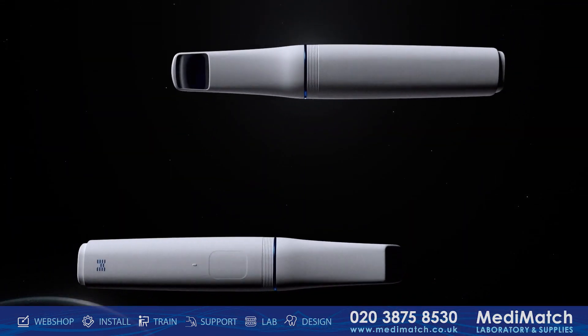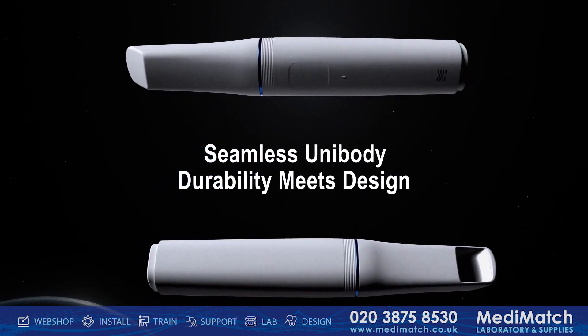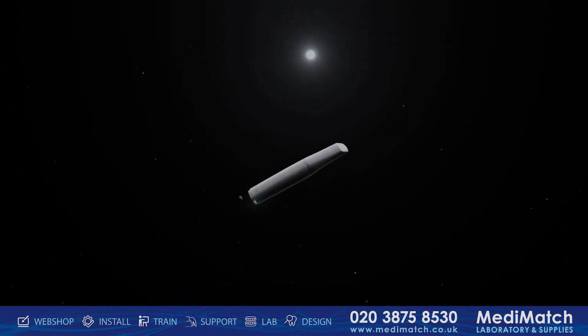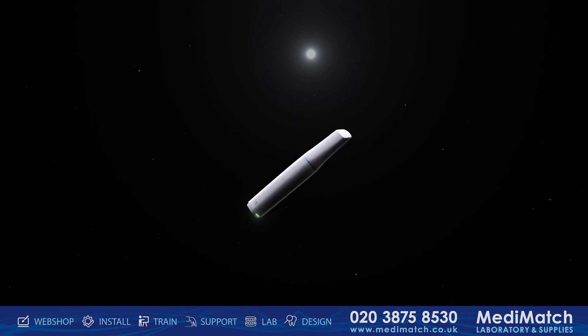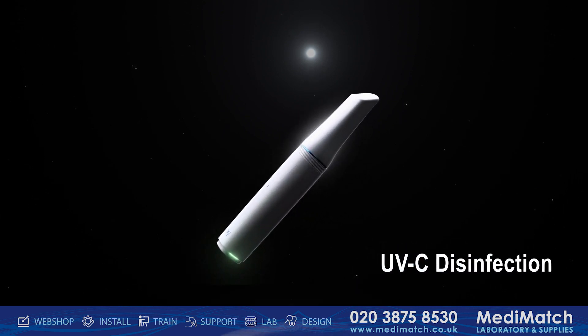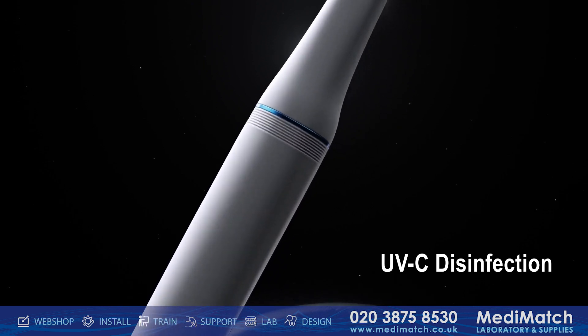Durability meets design in the Medit i900's seamless symmetric construction, which eliminates assembly parting lines, keeping your scanner pristine by preventing the intrusion of dirt and disinfectants. We've also added an additional layer of protection, ensuring your safety is never compromised.